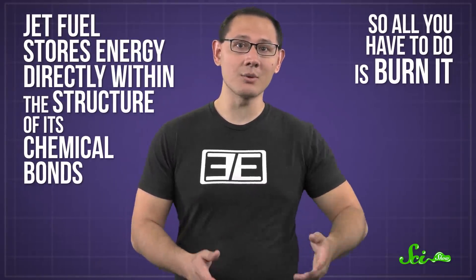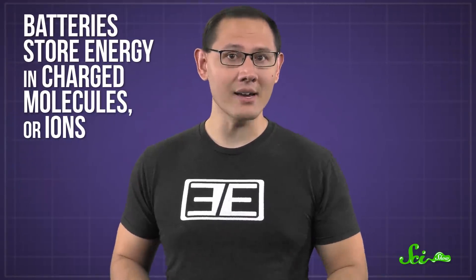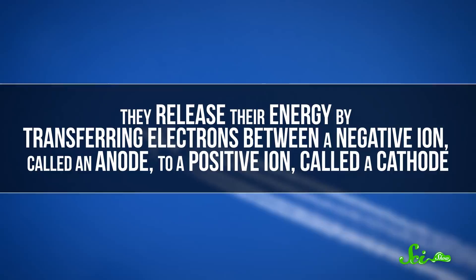Jet fuel stores energy directly within the structure of its chemical bonds, so all you have to do is burn it. Batteries, on the other hand, store energy in charged molecules, or ions. They release their energy by transferring electrons between a negative ion, called an anode, to a positive ion, called a cathode.